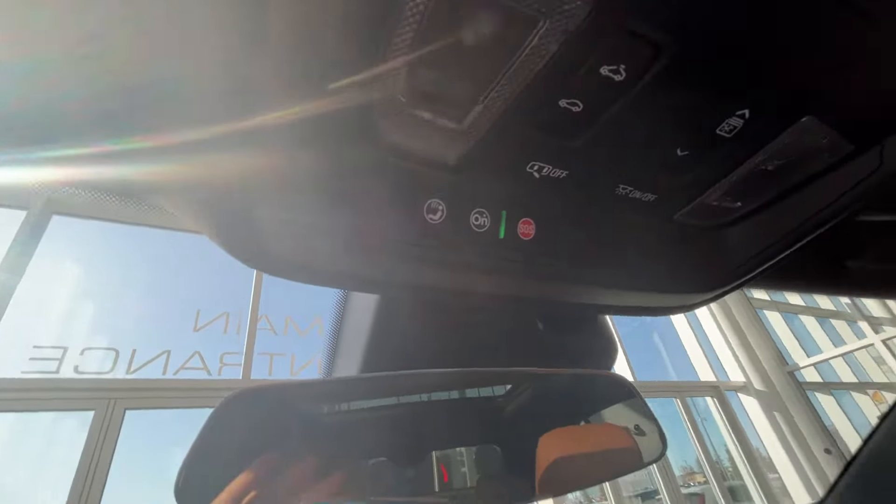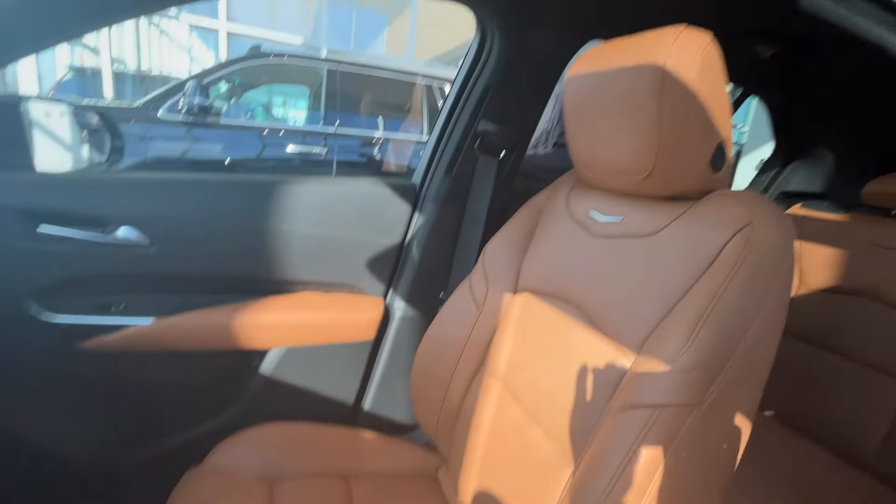Up to the roof now — we have a panoramic sunroof that stretches all the way to the back. Controls for that are on the roof, along with the sunglasses holder, three garage door presets, dome lights, OnStar and SOS, and we can see our passenger side of the XT4.